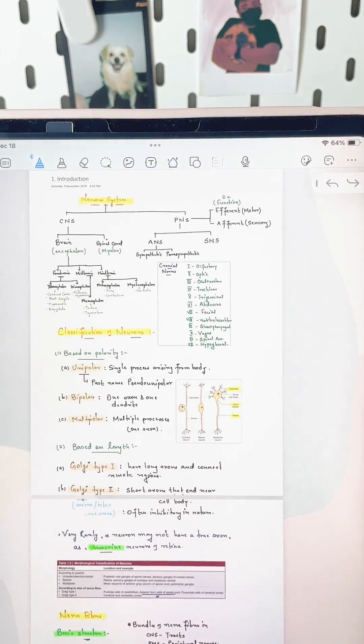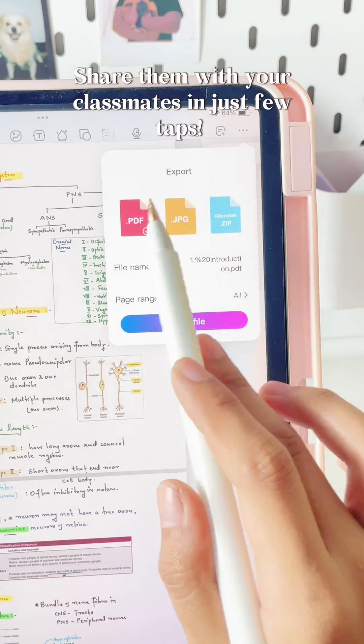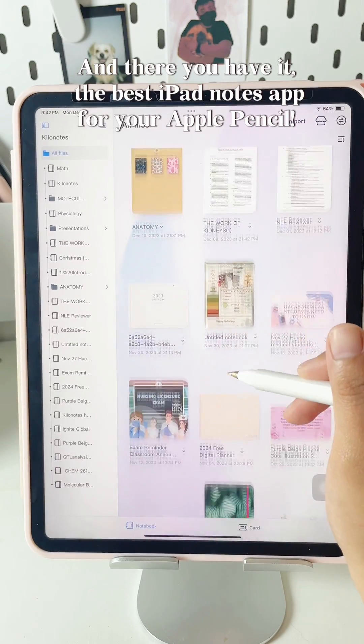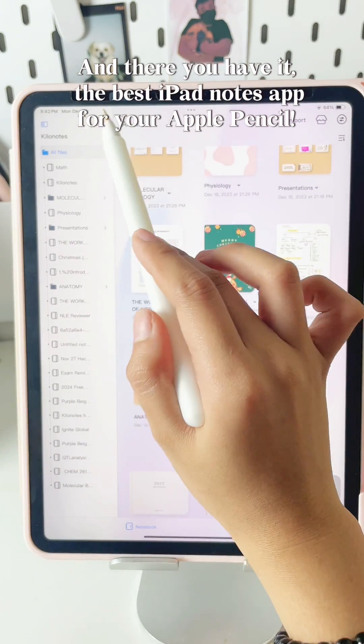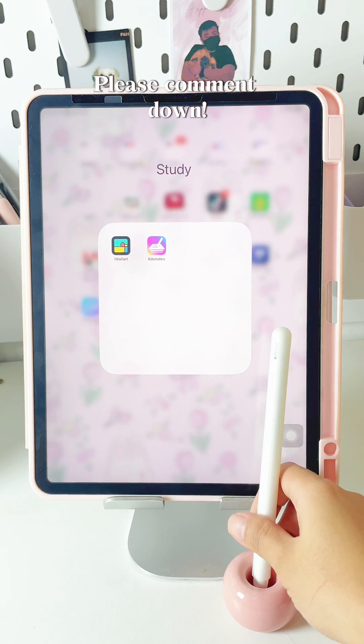Sharing is caring. Export your notes in various formats and share them with your classmates in just a few taps. And there you have it, the best iPad Notes app for your Apple Pencil. What do you love about Killa Notes? Please comment down.